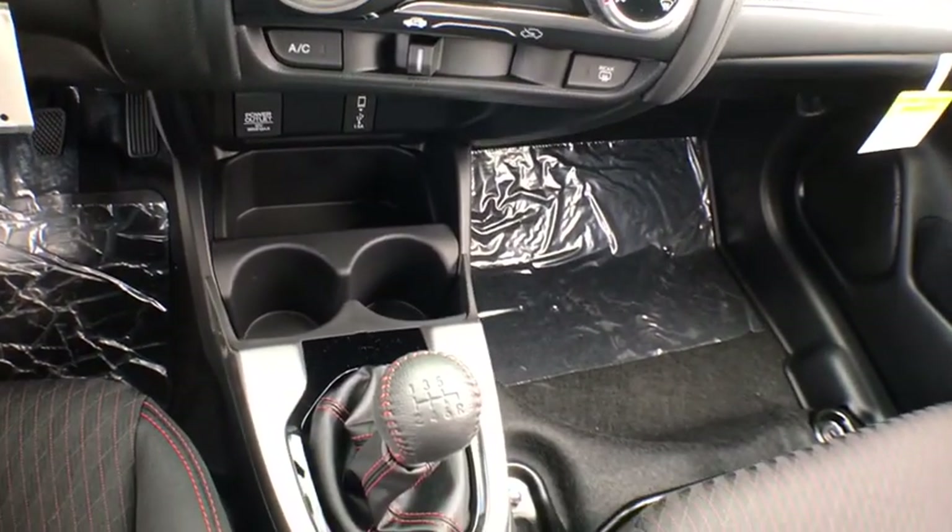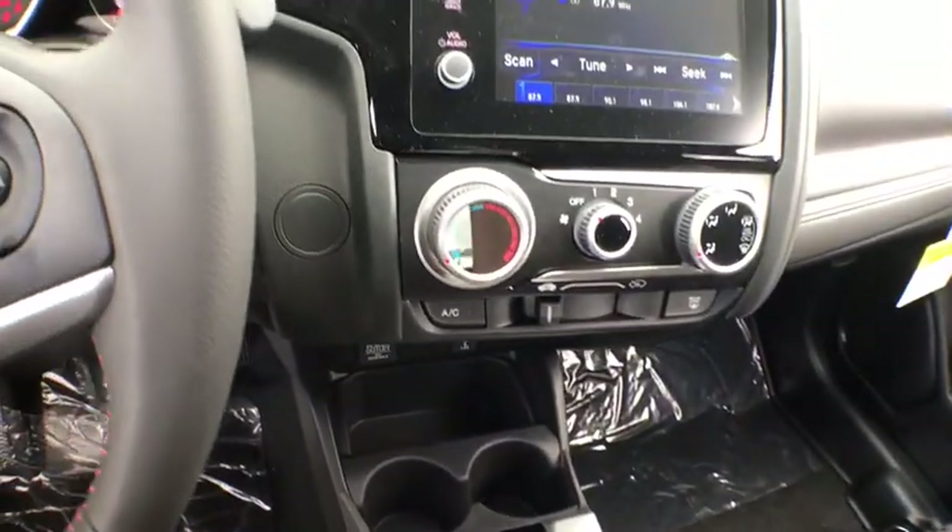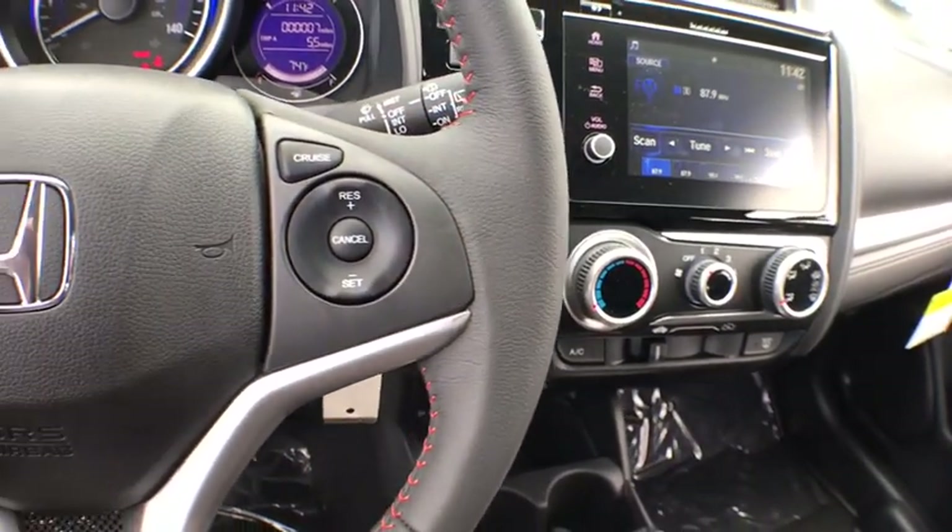Aluminum wheels, rear defrost, AM FM stereo radio, front wheel drive, power door locks, MP3 player, fog lamps, bucket seats.